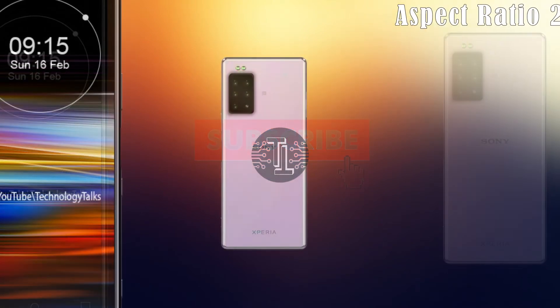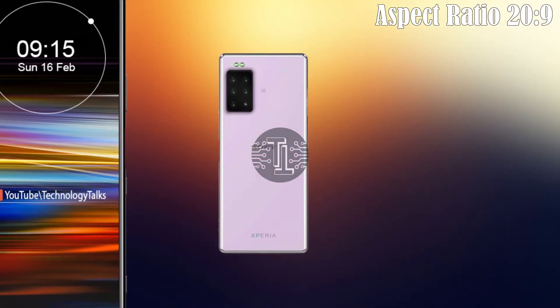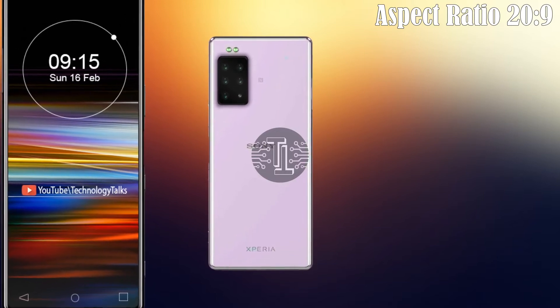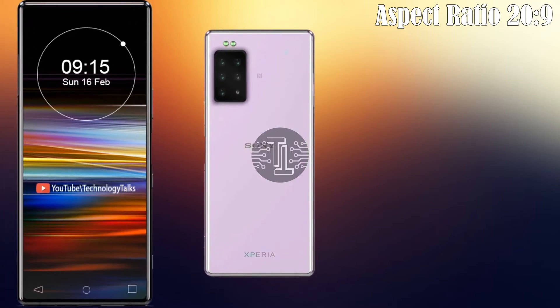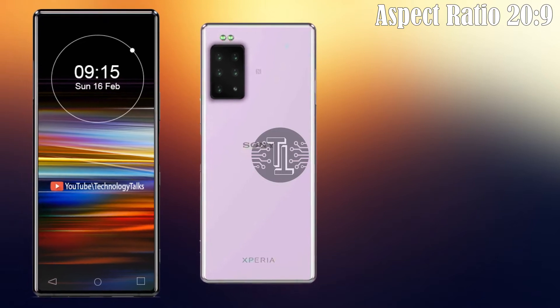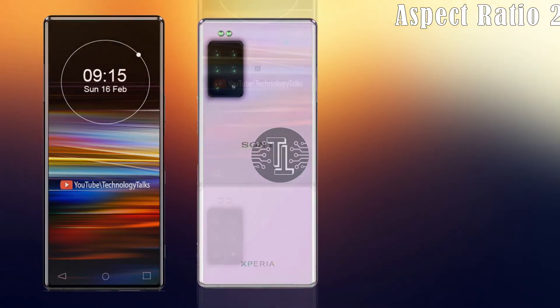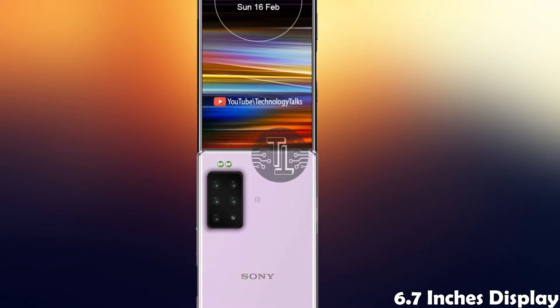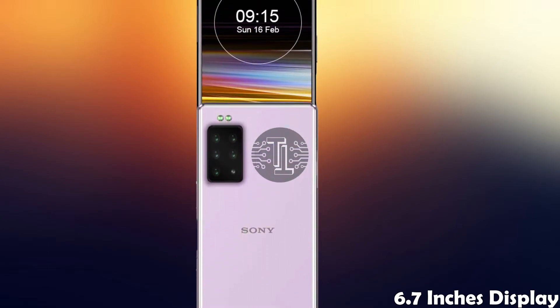Let's get started. The Sony Xperia 2020 contains an AMOLED touchscreen display with an aspect ratio of 20:9. It also contains an IP68 waterproof and dustproof touchscreen with an amazing 6.7 inches IPS display.